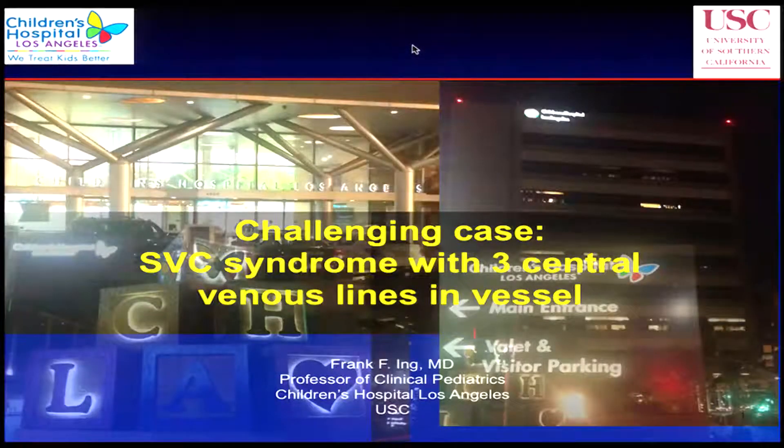I'll just keep going. This is a shorter case. The challenge of this case is that this is probably the most difficult, the most complex medical patient I've ever taken care of in 25 years.